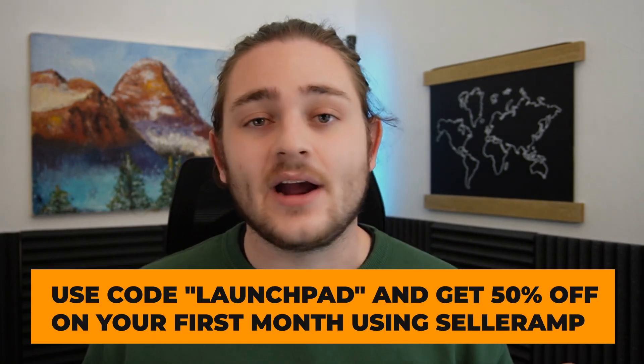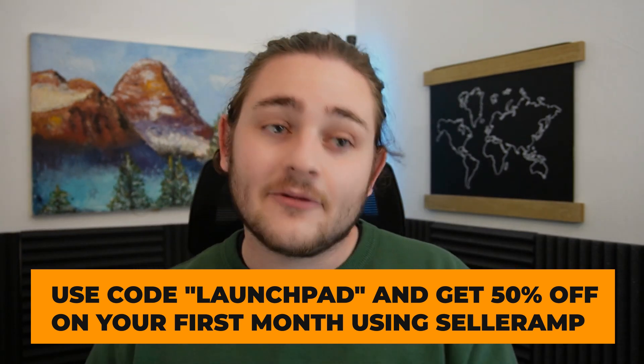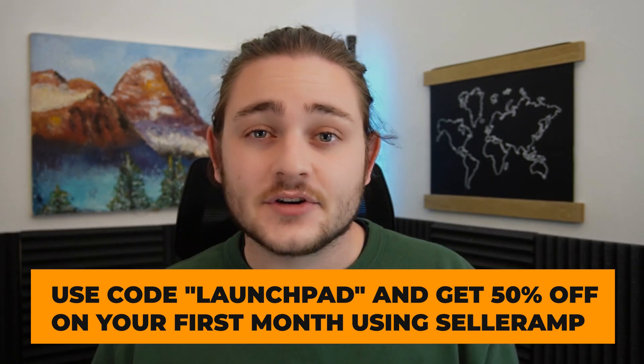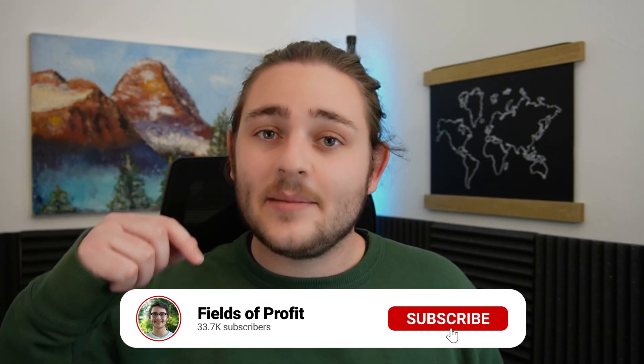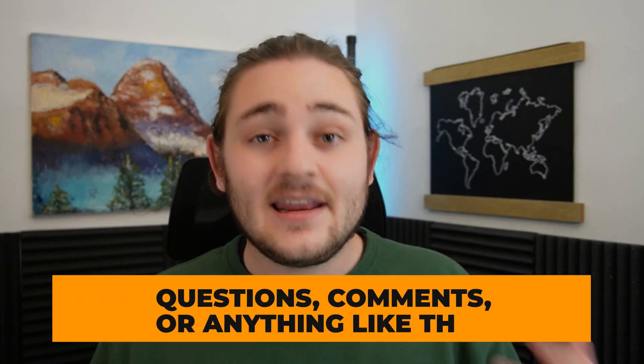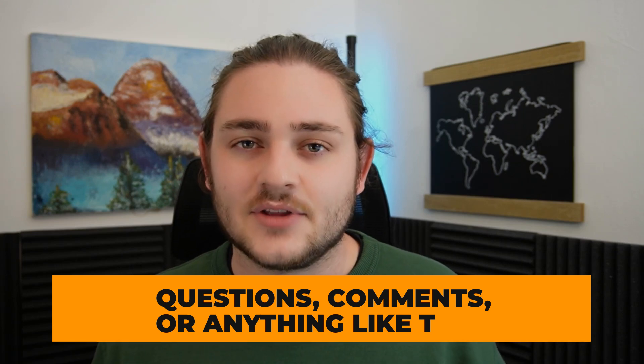Hopefully that gives you enough confidence to go out and source a ton of profitable inventory for your Amazon business. If you're interested, go ahead and activate a free trial of SellerAmp down below — use code 'launchpad' and you'll get 50% off your first month, making the first six weeks less than $10 at the time of recording. I would not want to run my Amazon business without SellerAmp, which is why I came onto the team to become a part owner of the software. I hope you got a ton of value out of today's video — please hit subscribe, hit the like button, and drop any questions in the comments below.